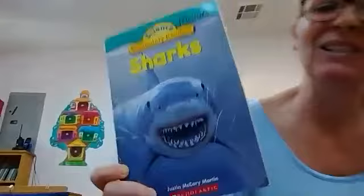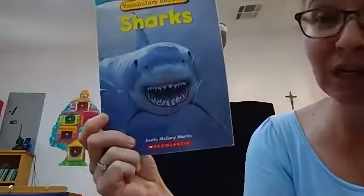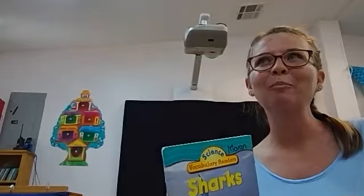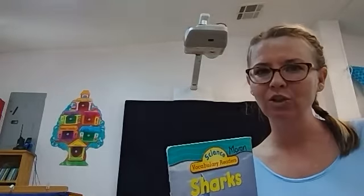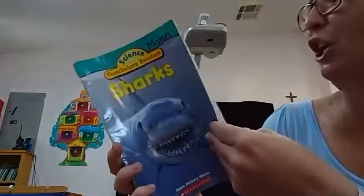Hi guys, I am back and I have another nonfiction story, and this time it's a nonfiction story about sharks. Okay, so let's learn about sharks. Now before I start, tell me: is a shark a mammal or a fish? A shark is a fish. Okay, and let's see why it's a fish.